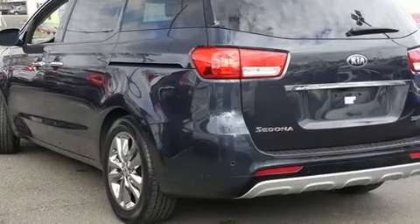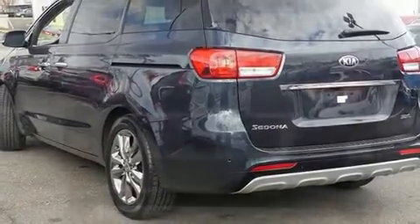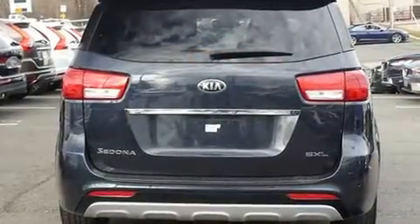Familiarize yourself with a 2016 Kia Sedona. It features an automatic transmission, front wheel drive, and a 3.3-liter six-cylinder engine.